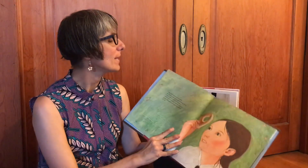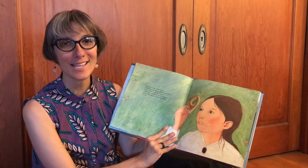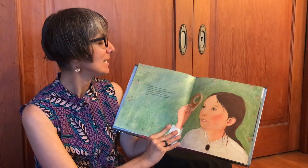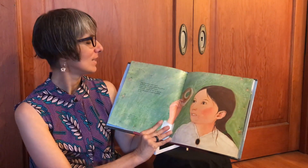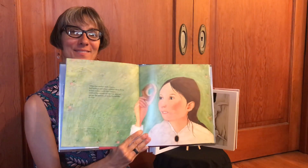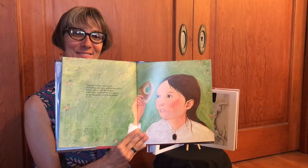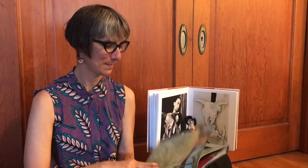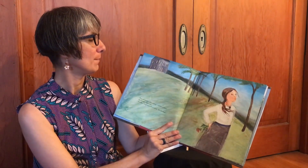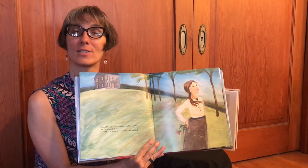When her mother made donuts, her brothers and sisters gobbled them down as fast as they could, but Georgia nibbled the outside all the way around, saving the perfect circle in the middle for last. "More of Georgia's silly notions," said her mother, but Georgia didn't care. "Someday I'm going to be an artist," she declared.